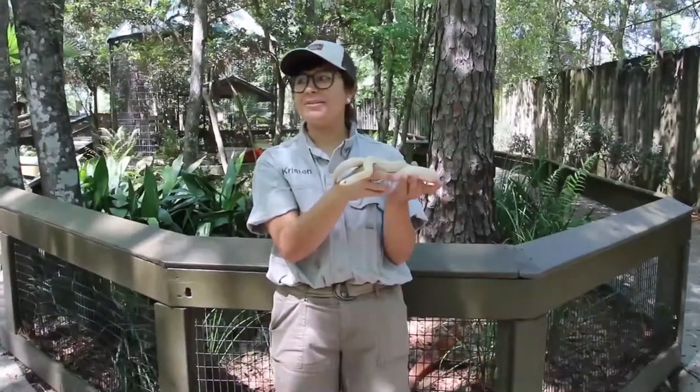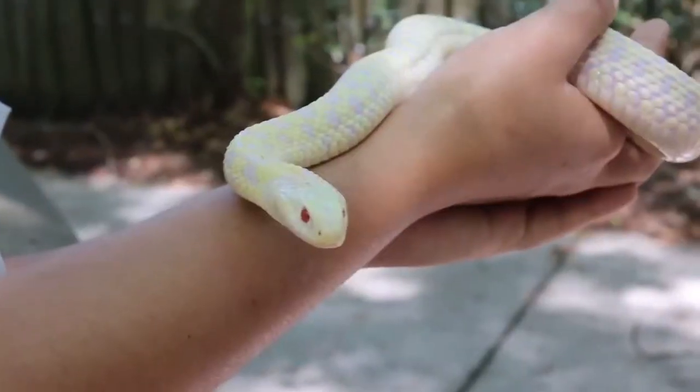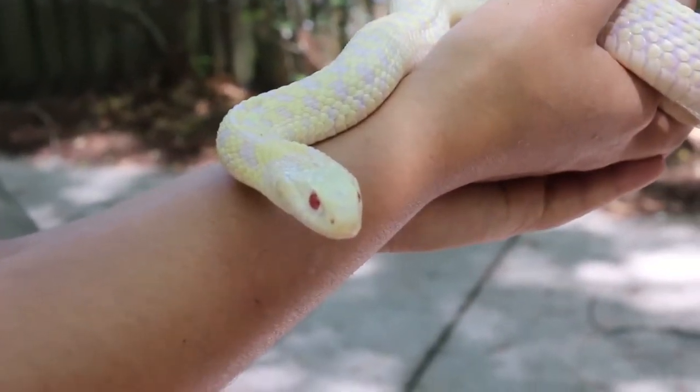Hi guys, I'm Kristen. I'm a zookeeper here at Wild Adventures, and with me today is Fang, our albino garter snake.